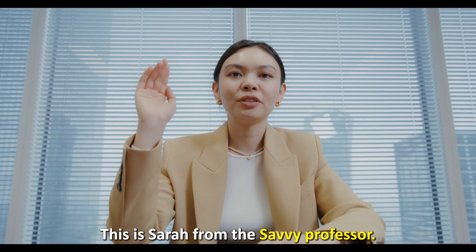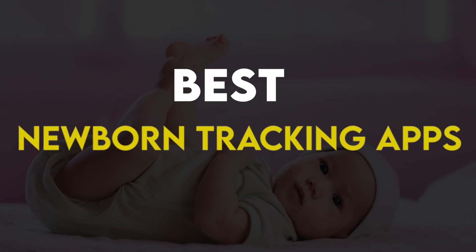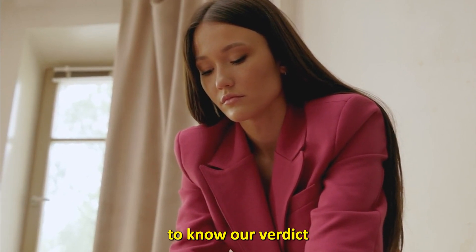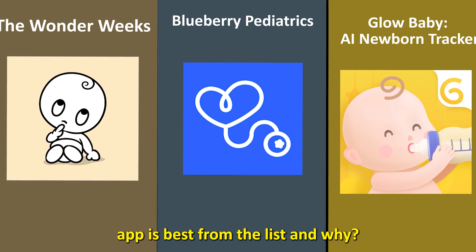Hi guys, this is Sarah from The Savvy Professor, and welcome to our video of the best newborn tracking apps. You'll find the links to the apps in the description, and make sure to watch until the end to know our verdict on which newborn tracking app is best from the list, and why.